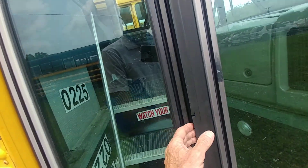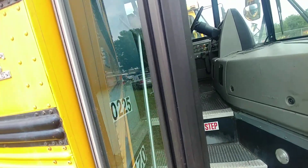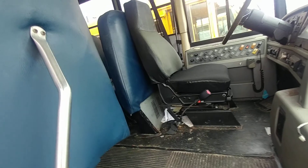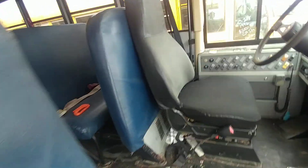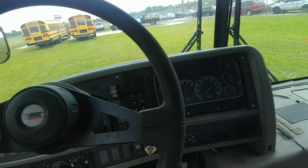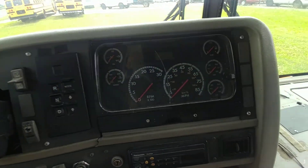So here we go. I'm going to slip my fingers in here and open this up — and there's the number 0225. So here we come into this bus. Looks like a regular school bus.